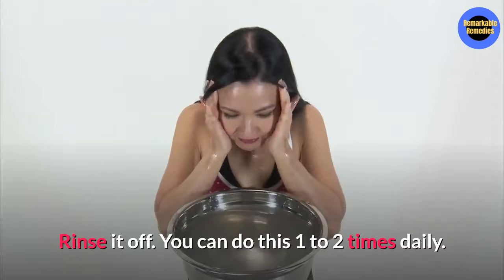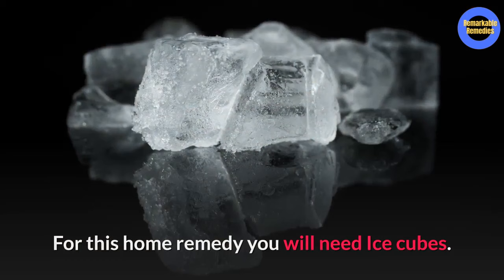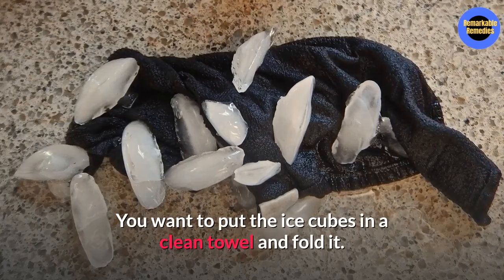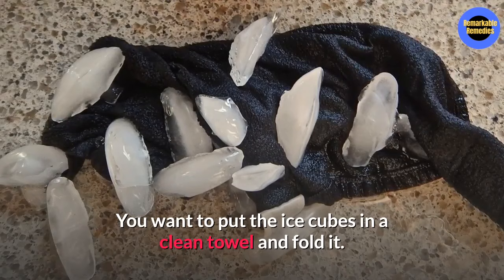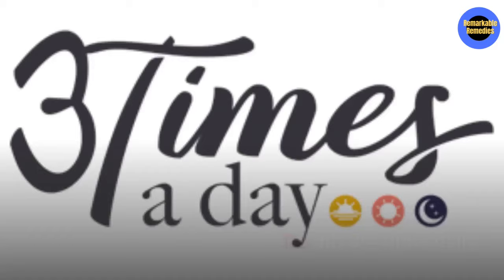Number eight, ice. Ice cubes can reduce redness, swelling, and inflammation. Ice cubes can also minimize the skin pores and reduce inflammation around the pimple. You will need some ice cubes. Put the ice cubes in a clean towel or paper towel, fold it around the ice cubes to make an ice pack, and hold it against the affected area for around five to eight minutes. You can do this three to four times daily.